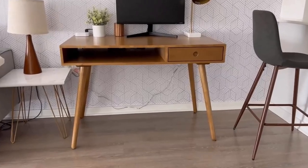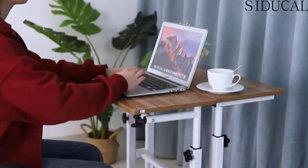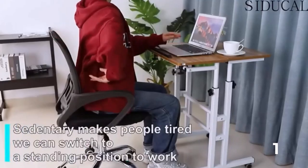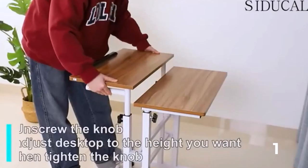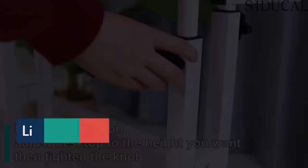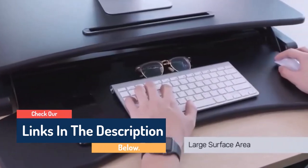Hello guys, today in this video we are going to help you find out the best desks for every type of home office on the market. I made this list based on my personal opinion, and I tried to list them based on their quality, durability, customer reviews, and more. If you want to see their price and find out more information about them, you can check our links in the description below.